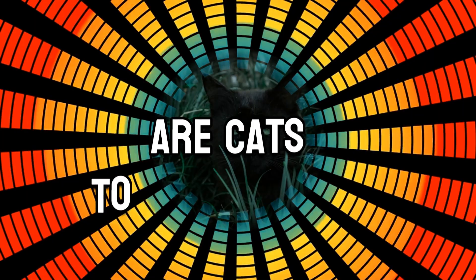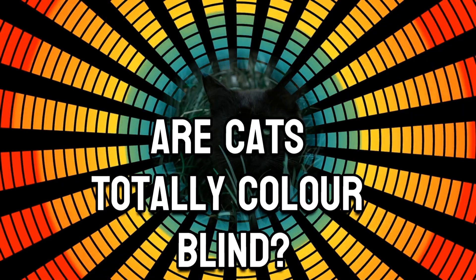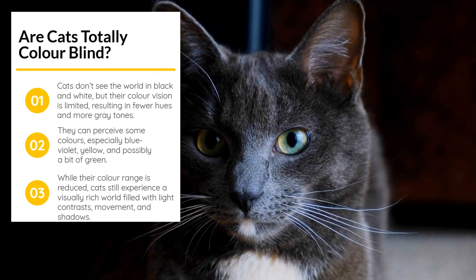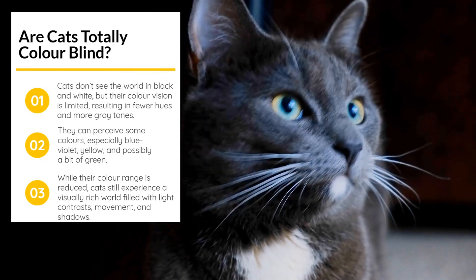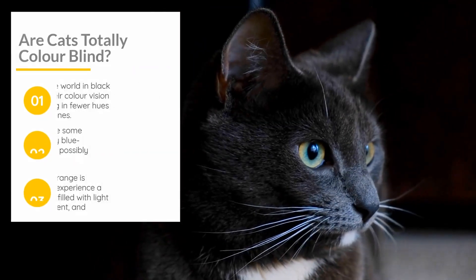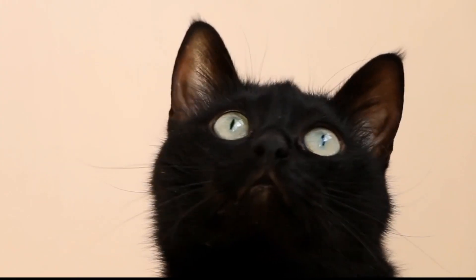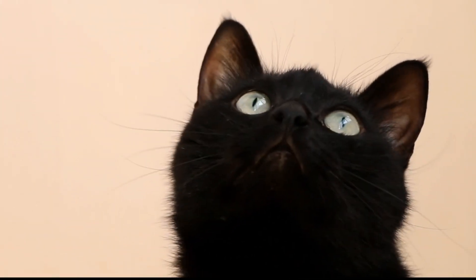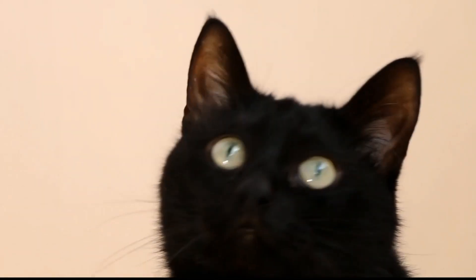Are cats totally colorblind? No — cats' colorblindness doesn't mean they see only black and white. But their limited color vision means they see the world with fewer hues and a lot more gray. Like dogs, which also have reduced color ranges, cats may perceive blue-violet, yellow, and even some green to some extent. So while they can't enjoy the full spectrum like we do, they still experience a world rich in light, movement, and shadow.